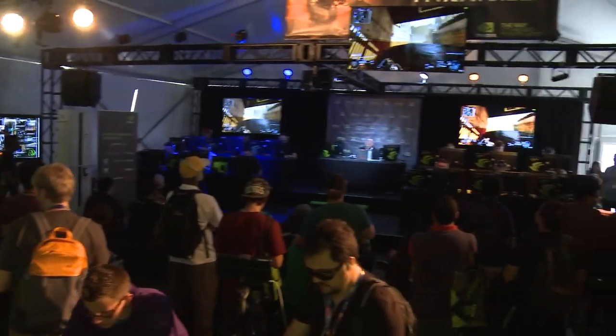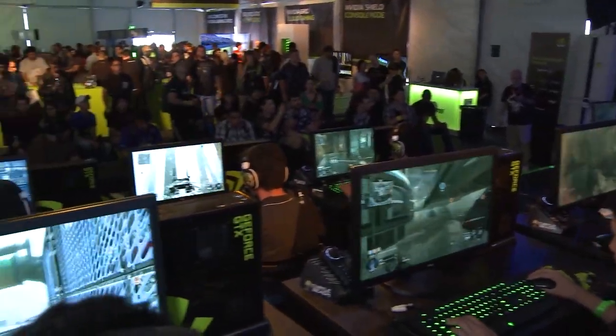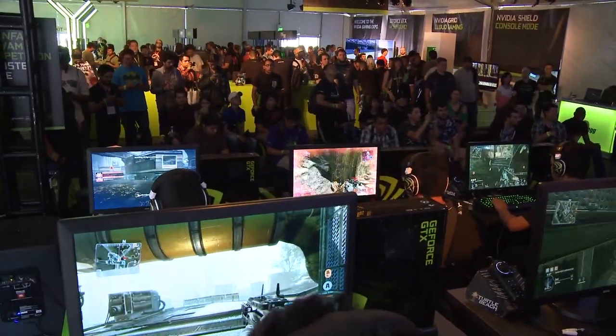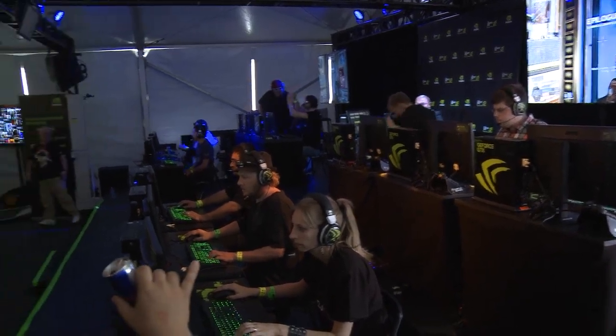What would a gaming event be without eSports? We have an incredible 6v6 Titanfall stage, where fans are going to get the chance to team up with pros and compete against other gamers for the chance to win GeForce GTX hardware and awesome prizes from our partners.